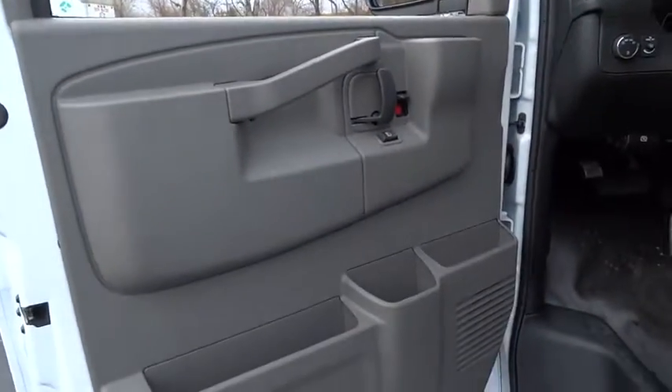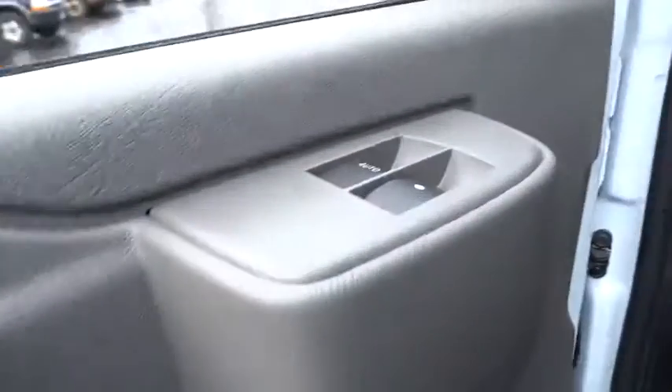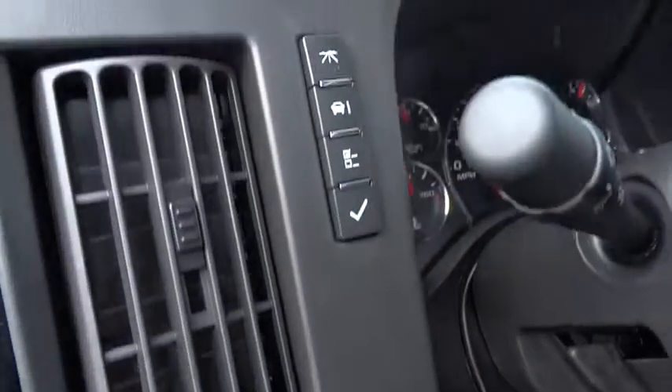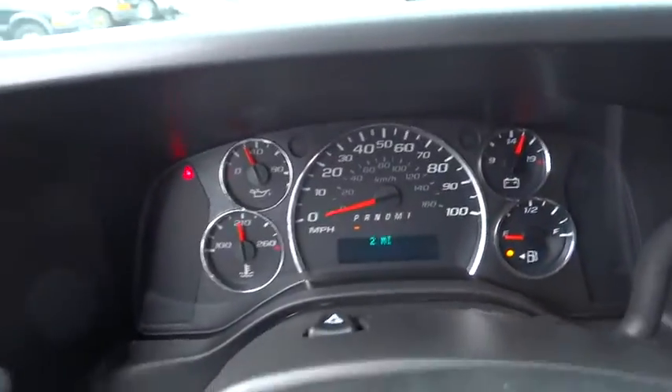Stability control, anti-lock braking system, traction control, power steering, four-wheel disc brakes, AM-FM stereo radio, power door locks, power windows, MP3 player.